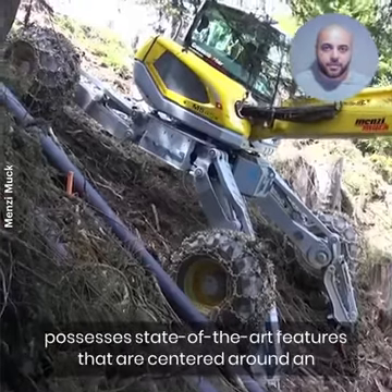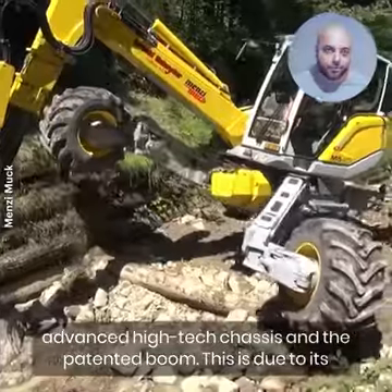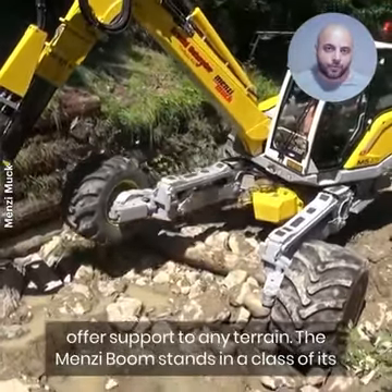The Menzi Muk possesses state-of-the-art features that are centered around an advanced high-tech chassis and the patented boom. This is due to its hydraulic cylinders that enable the all-rounder to adapt to wheels and offer support to any terrain.